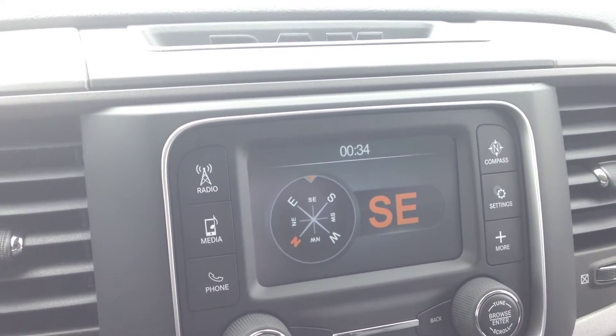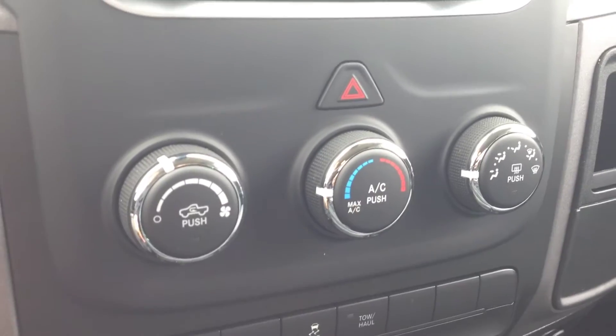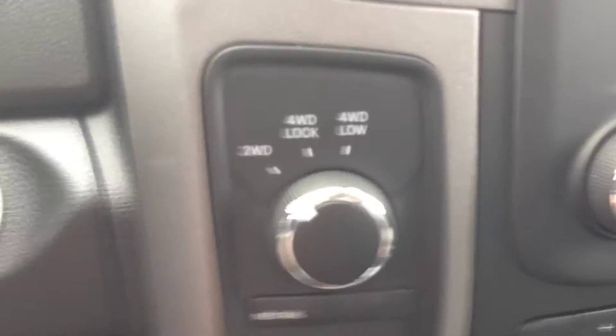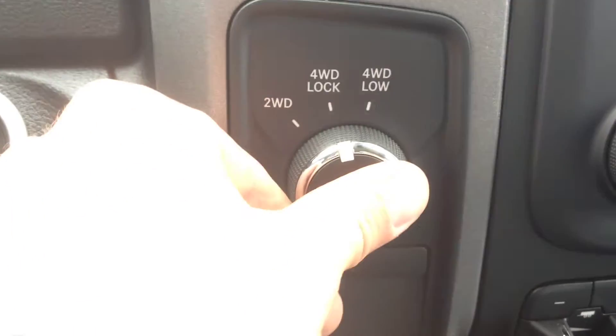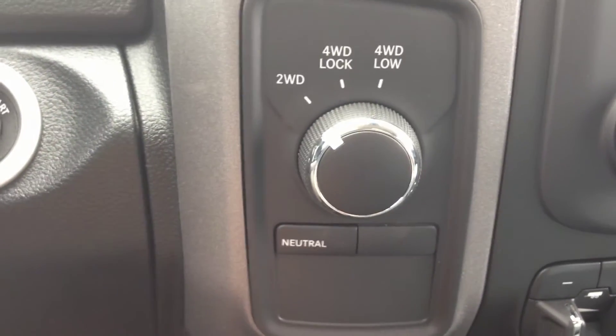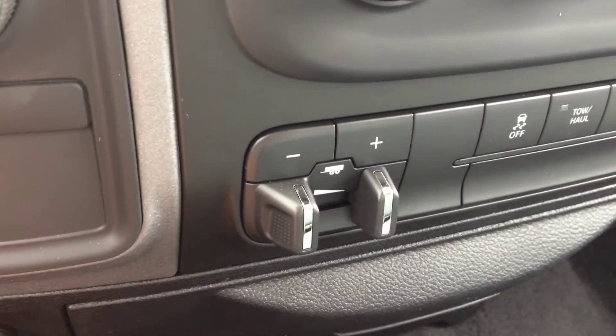It's a very cool entertainment system. We also have air conditioning and front and rear window defrost just below that. The four-wheel drive and two-wheel drive options are here — you can toggle back and forth by simply putting your foot on the brake and picking which one you want. We'll just stay in two-wheel drive for now.